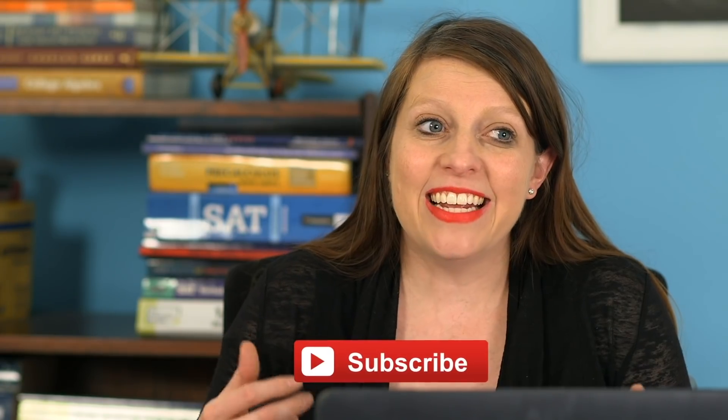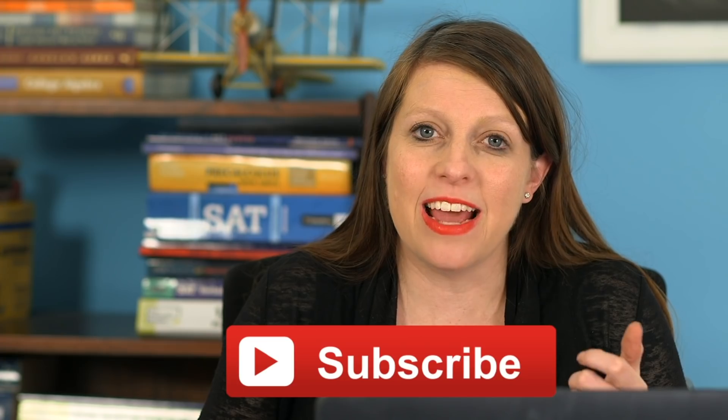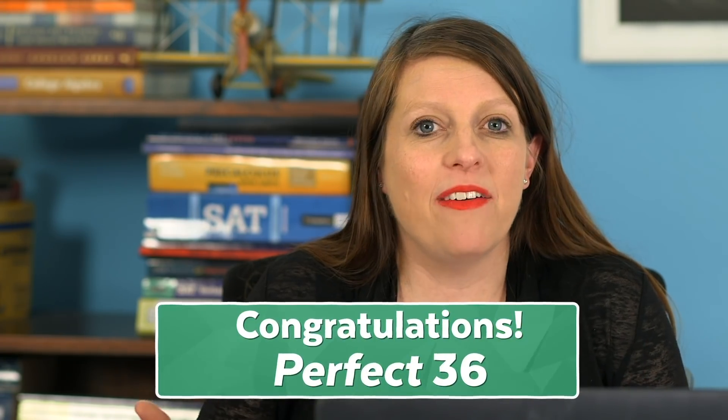My name is Brooke. I've been tutoring and teaching the SAT and ACT for over a decade and a half. I have coached students to perfect scores on both tests. In fact, I just had a student from our online ACT course email me this last week to say he got a perfect 36, which is super awesome. If you want to know how he did it, check out SuperTutorTV.com.